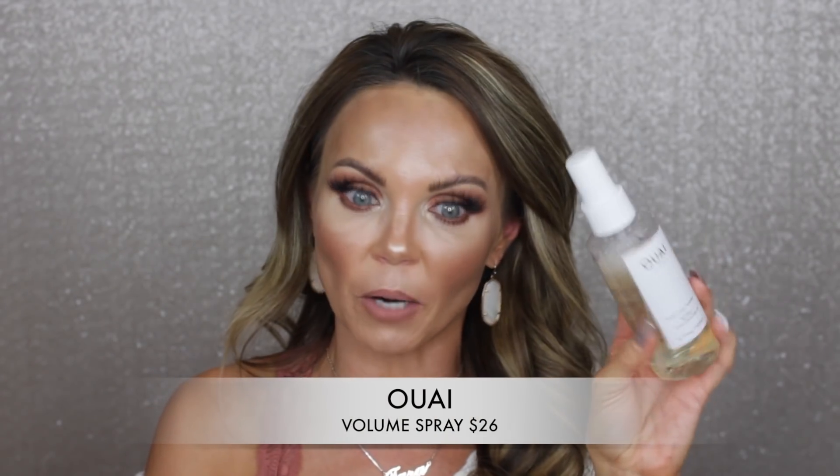Before I get into makeup, I want to talk about hair. The first product is from Way — this is the volume spray. I don't have a lot of volume naturally, so what I've been doing is taking a brush when my hair is wet, lifting at the root, spraying this volume spray, and then using the blow dryer on hot and cold. That has really helped give me volume on top. This product has been completely amazing.